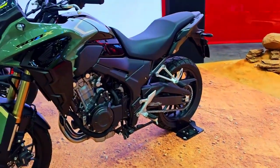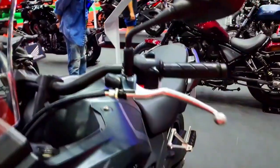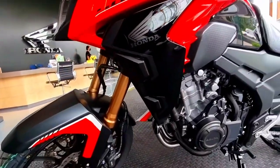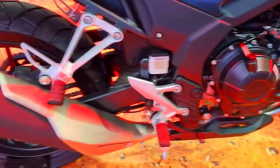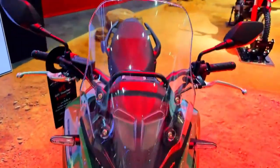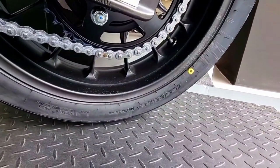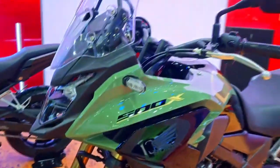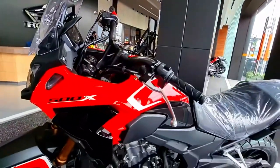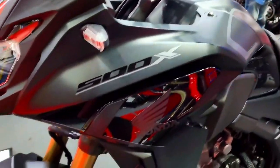2024 Honda CB500X: the ultimate adventure companion. Long renowned for its adaptability, dependability, and excellent performance, Honda has once again raised the standard with the eagerly awaited 2024 Honda CB500X, as adventure motorcycles continue to gain popularity. This motorcycle promises a remarkable riding experience both on and off the road, loaded with cutting-edge features and a tough build. We will explore the fascinating changes and improvements that make the 2024 Honda CB500X an unbeatable option for adventure seekers.